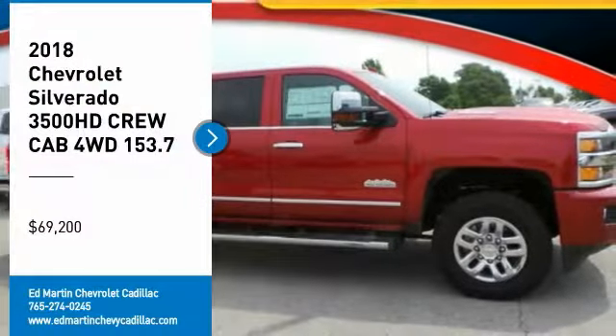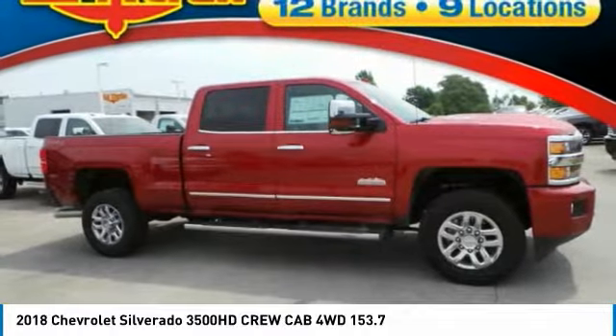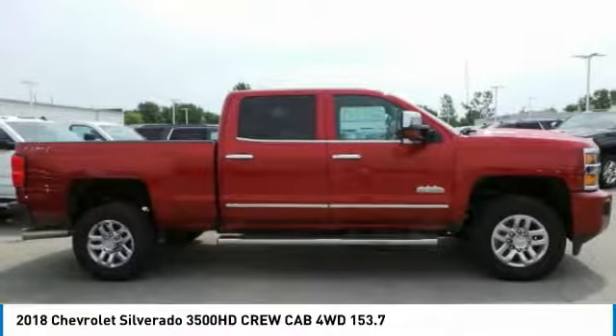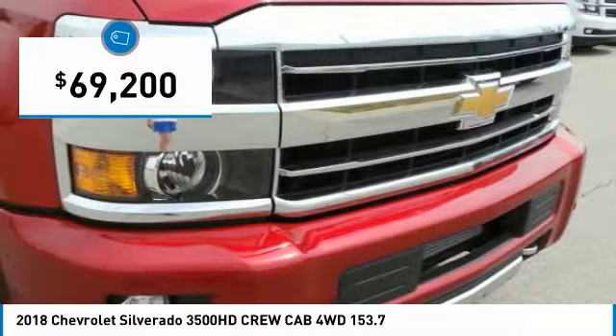Take a ride in the 2018 Silverado 3500 HD. Pros: everything. Cons: nothing. And it's priced below $70,000.